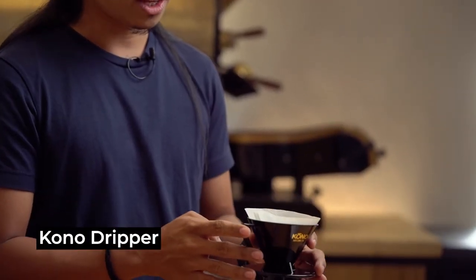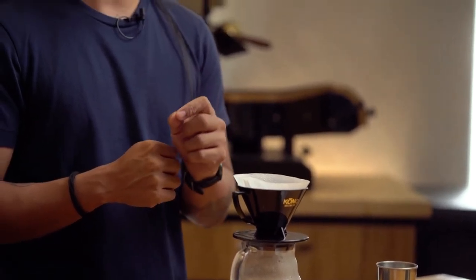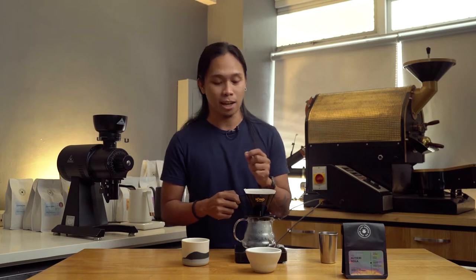I roasted this coffee 5 days ago and I prefer brewing it with a condo dripper, as it balances out the citric characteristics of this coffee and gives me this structured and creamy mouthfeel that I like.